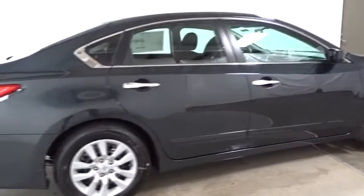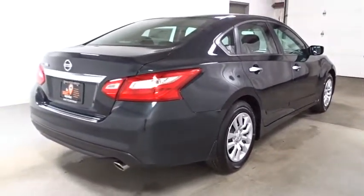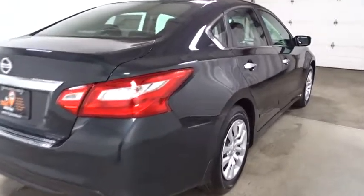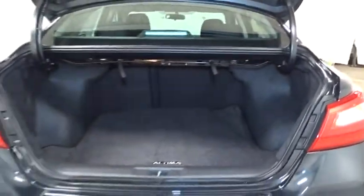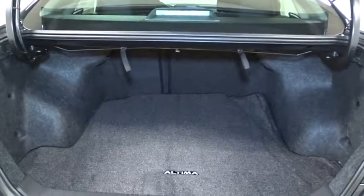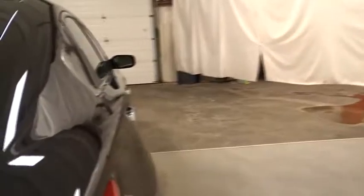This vehicle has less than 100 miles. Here are some of this vehicle's great options: backup camera, keyless entry, front wheel drive, trip computer, clock, electronic stability control, day and night rear view mirror, tachometer, outside temperature gauge, cloth seat trim, engine immobilizer, four-piece floor mat set, power rear window sunshade.